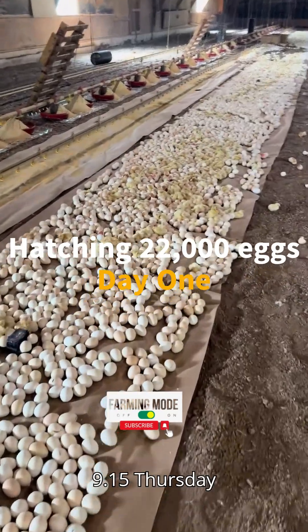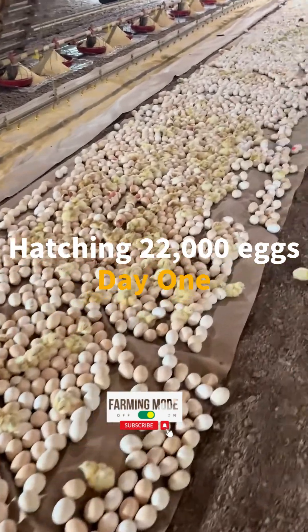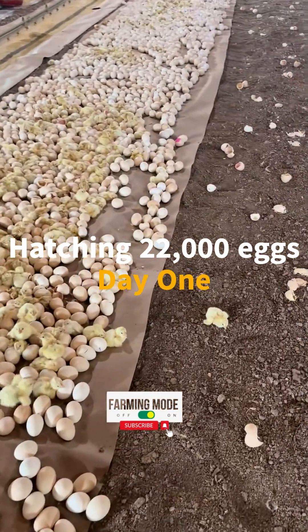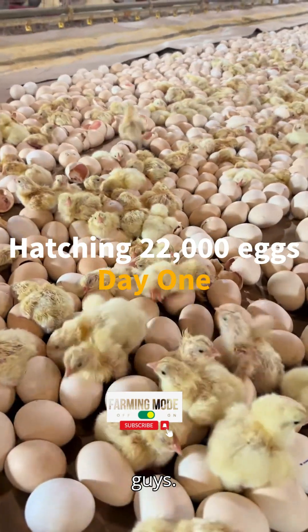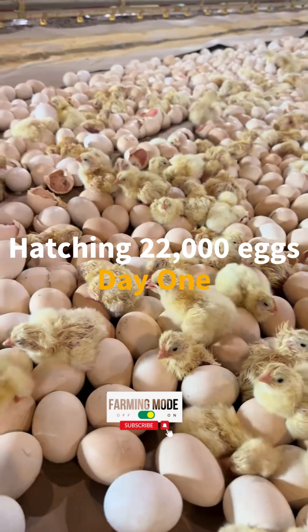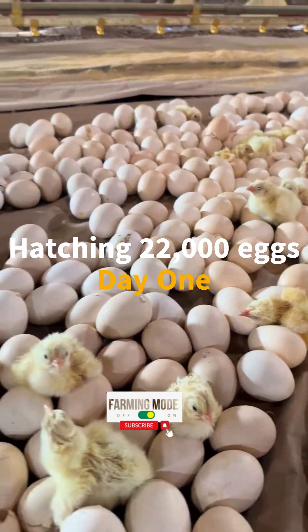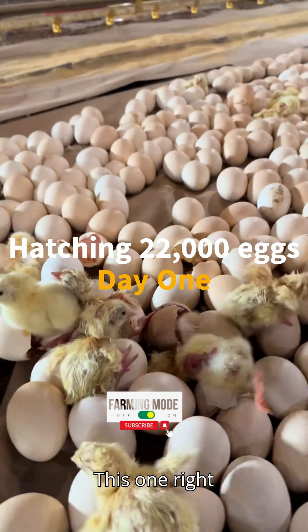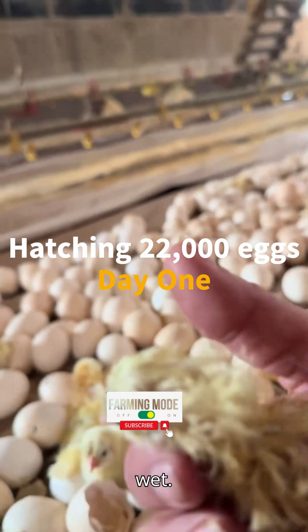Alright guys, it is your 9:15 Thursday morning update and we have chickens — but they're starting to work their way to the feed. This one right here is pretty freshly hatched because he's still real wet.